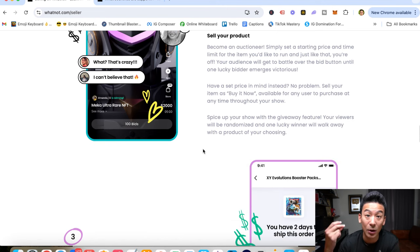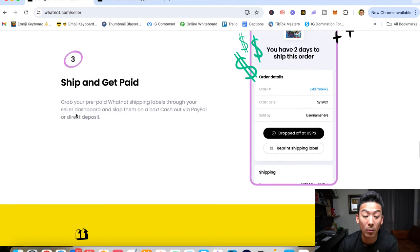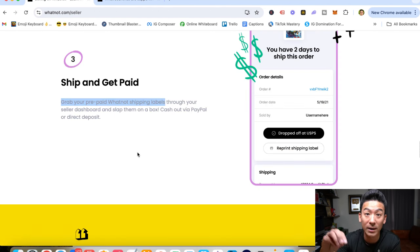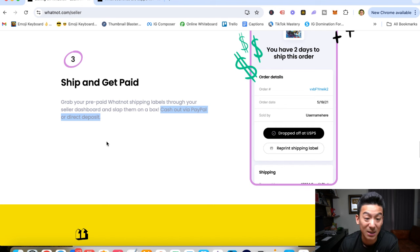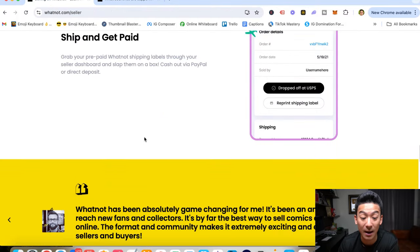There are a few different ways to sell: you can make it an auction where the highest bidder gets the sale, you can set a fixed 'buy it now' price, or people can bid. Once someone buys, you grab a prepaid Whatnot shipping label — so you don't have to pay for shipping. You just slap the label on and put it in the mail. They pay you via PayPal or direct deposit.